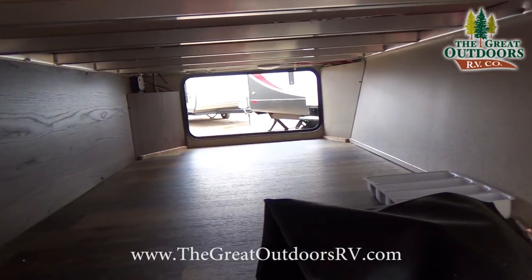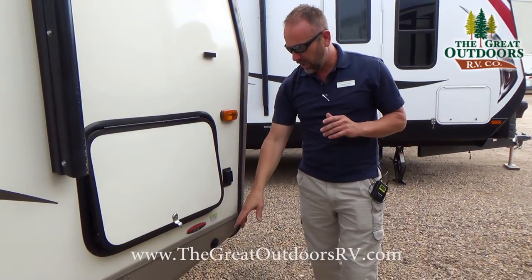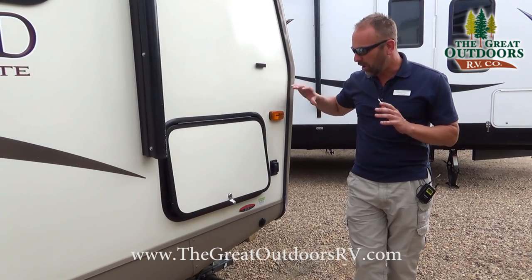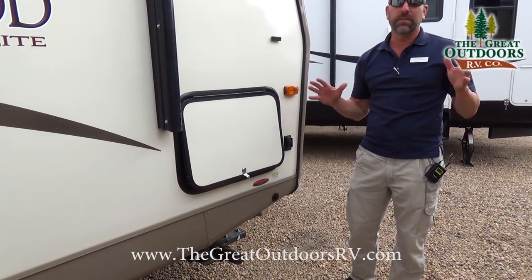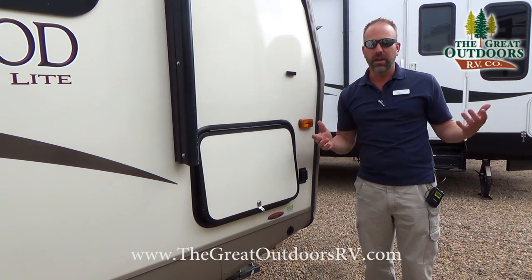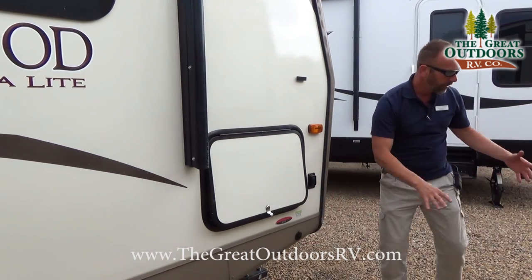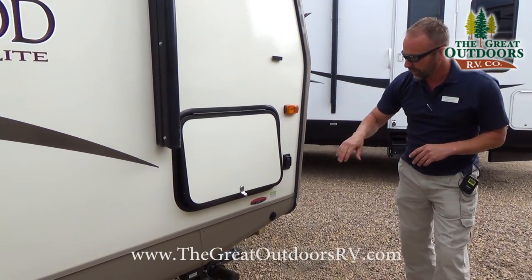Moving to the front of the coach, you have a nice huge pass-through storage up here. The coach is also solar prep ready — you can buy solar panels, available in 40 amp, 80 amp, and 160 amp at different price points. It's a plug-and-play system that's better than putting panels on the roof, because when camping you want to park in the shade. With this system you can extend it out 15 or 20 feet, direct it toward the sunlight, and let it work to its full capacity.